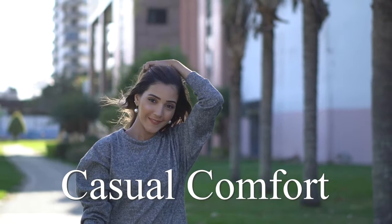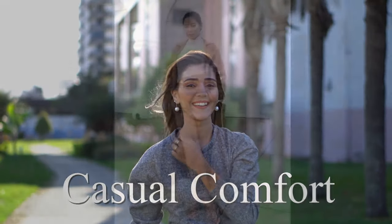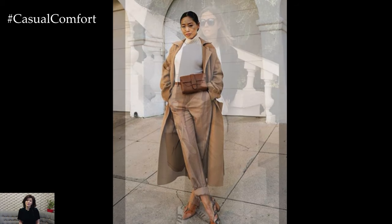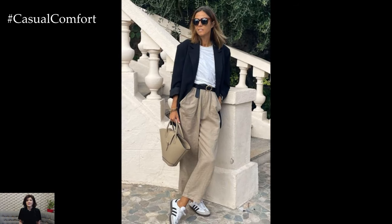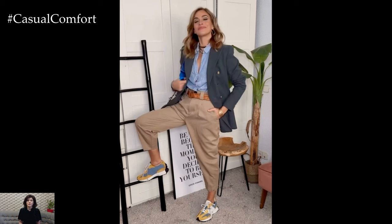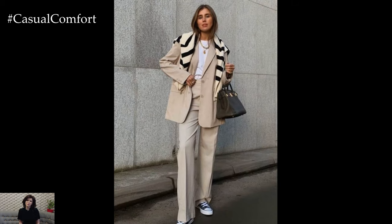Welcome to the Casual Comfort Channel where you will learn a lot of interesting and useful things for yourself. Beige trousers are a fall wardrobe staple that effortlessly bridges the gap between casual comfort and polished sophistication. Their neutral tone makes them incredibly versatile, allowing you to style them for both relaxed days and elegant occasions.